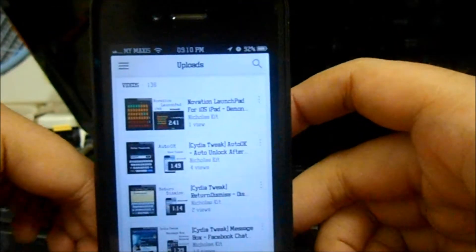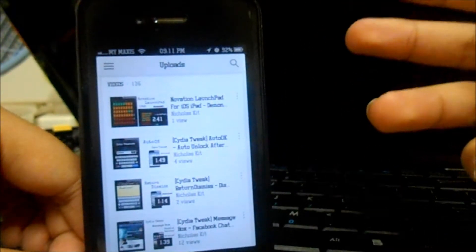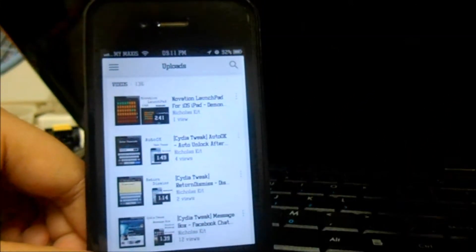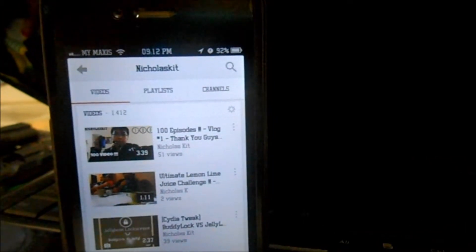Just a quick reminder: if you have any Cydia tweak related to YouTube, be sure to uninstall it because the app will be incompatible and you won't be able to launch it. Keep that in mind.